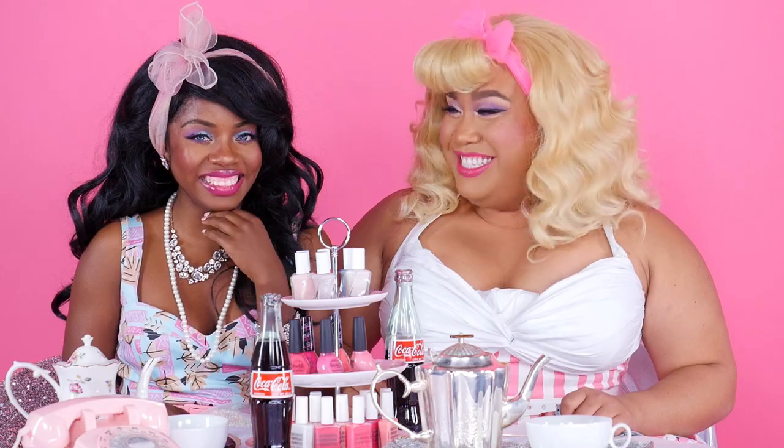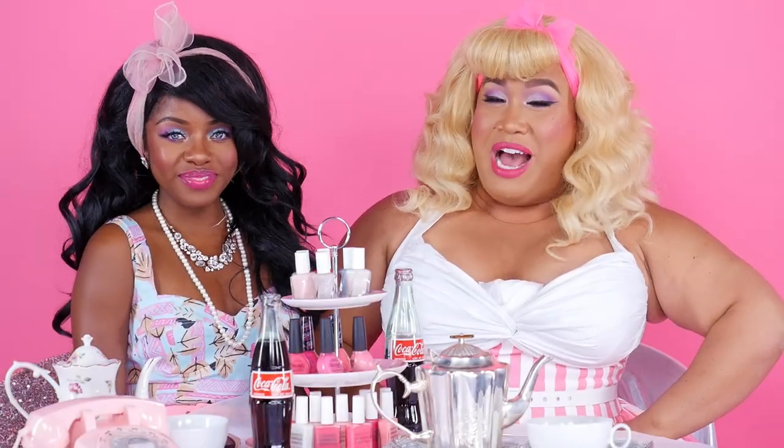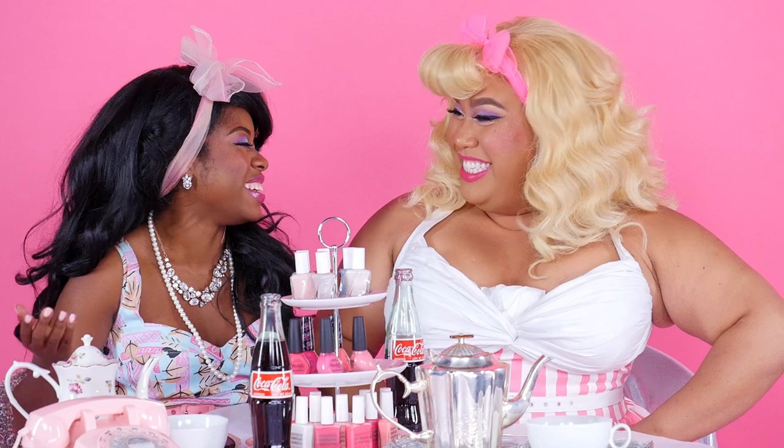Hey guys, it's Patrick Starr. Welcome back to my channel. So today I have a very special guest — let's do it for real.